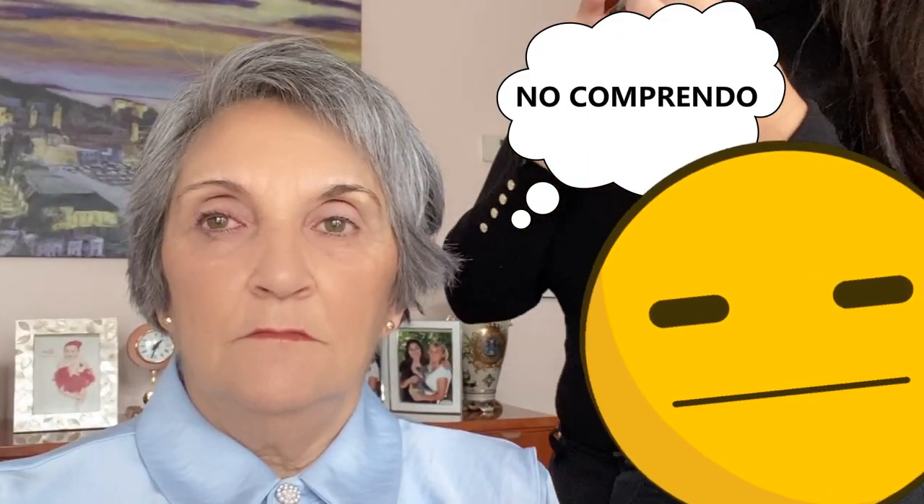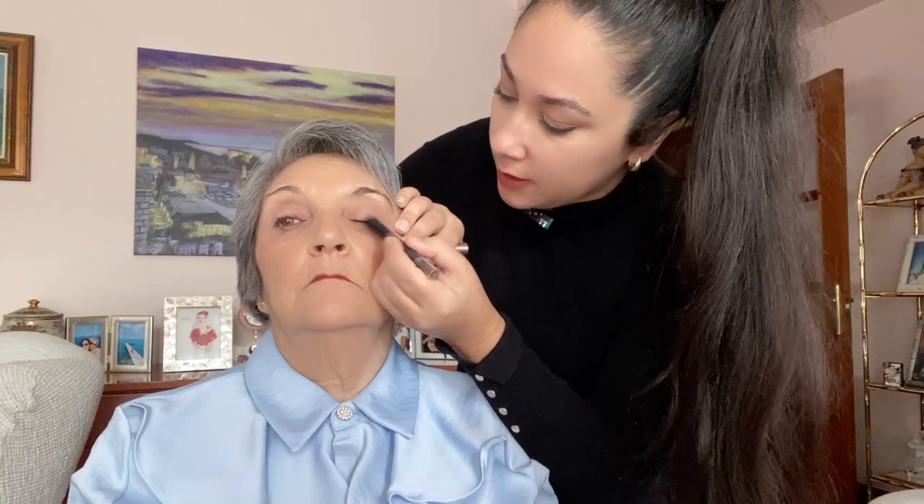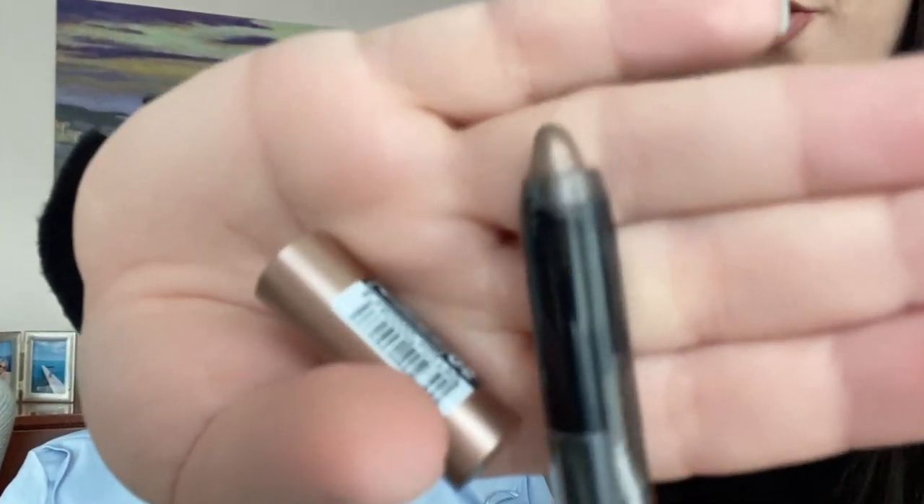So we'll start with this one — I bought it in a supermarket, I don't know exactly what it is. It's a brownish color, so let's see how it works. It's quite beautiful, as you can see. We'll put it over her eyelid — that's cute. This is how it looks. By the way, it's really creamy.